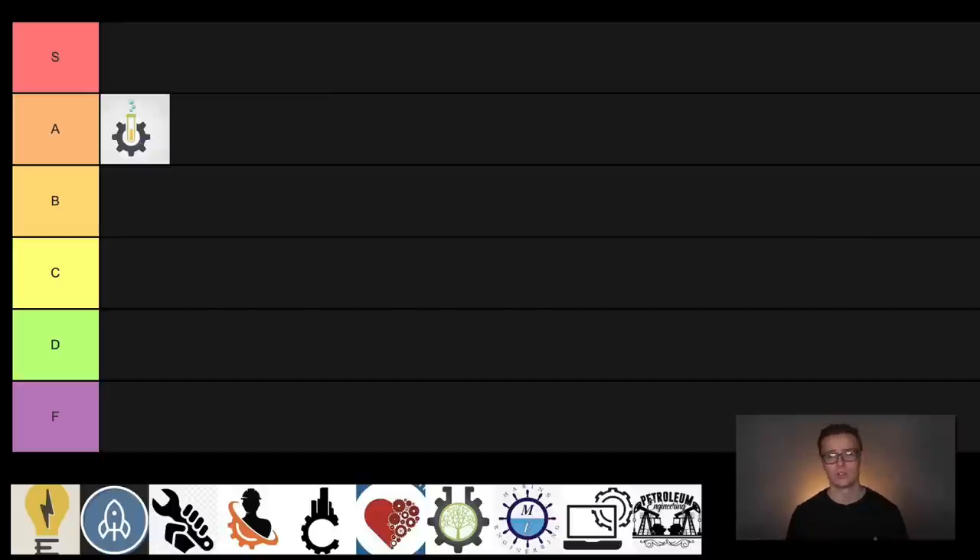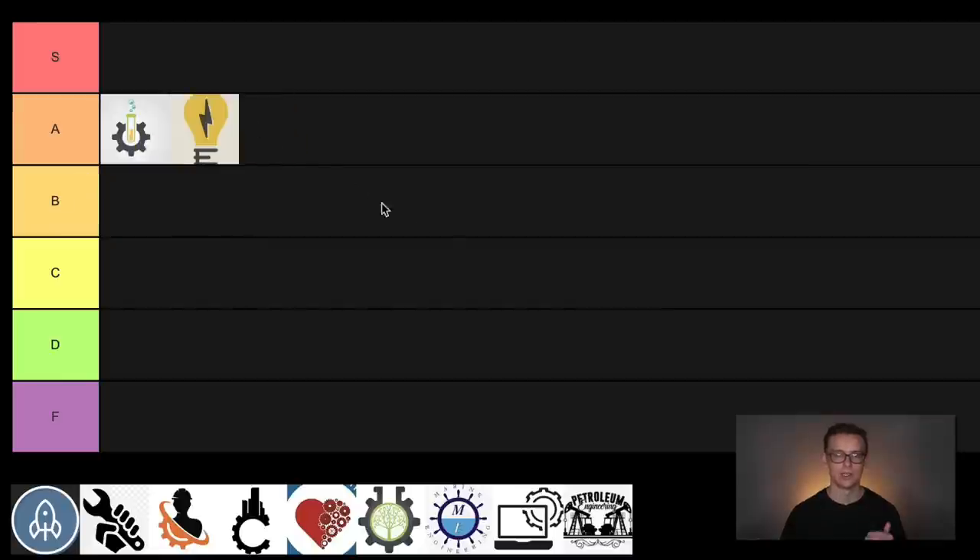Electrical engineering is one of those jobs that's very flexible — you'll probably be able to get a job wherever you want to live, and if you get bored, there are a lot of other opportunities you can move into. Even though growth is only about 2%, 2% of 330,000 is still more than 6% of 30,000, so there are still a lot of job openings coming in the next 10 years. We aren't going to stop using electrical devices anytime soon, so this is an extremely practical degree. This one is definitely going into A tier.